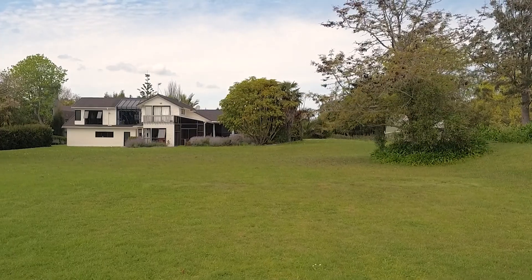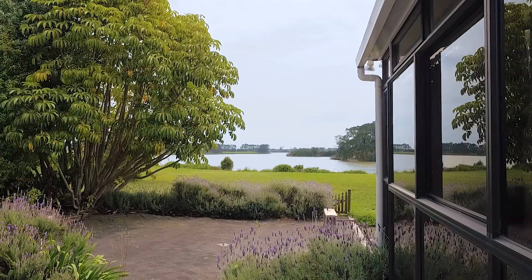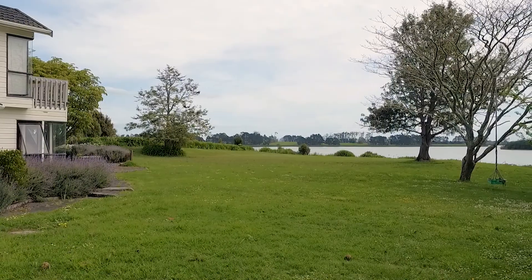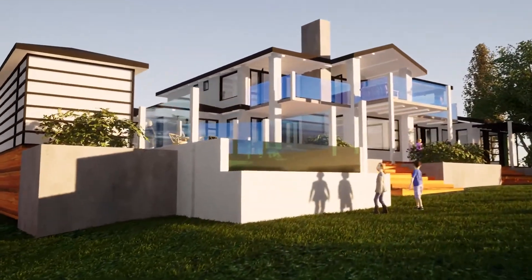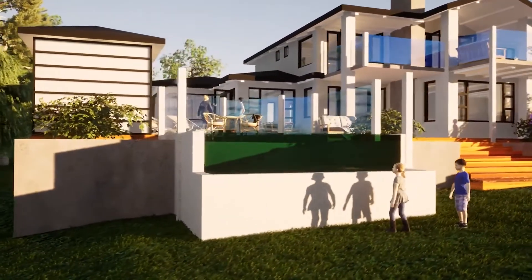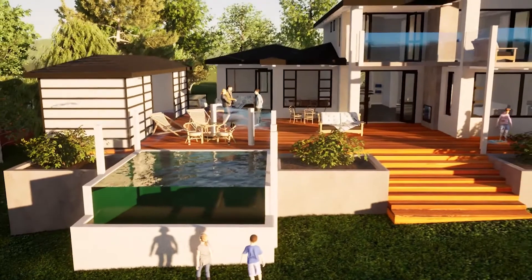There is currently an older style dwelling on the property, rented out at $800 per week with the tenants happy to stay on. But the real potential is to build your dream home on the front site overlooking the water, with two designers engaged and their concept plans included with the sale.